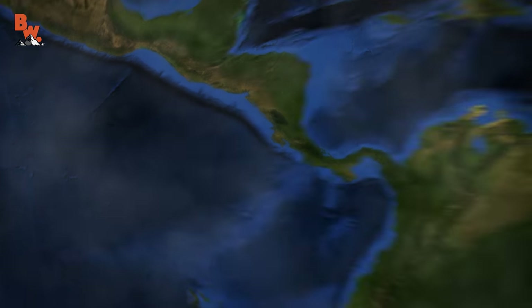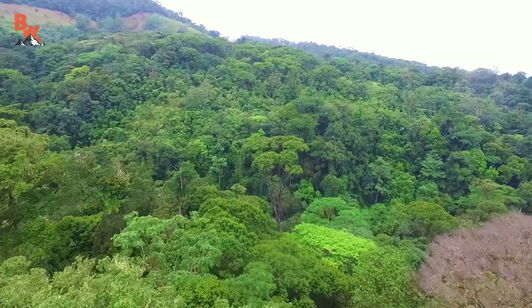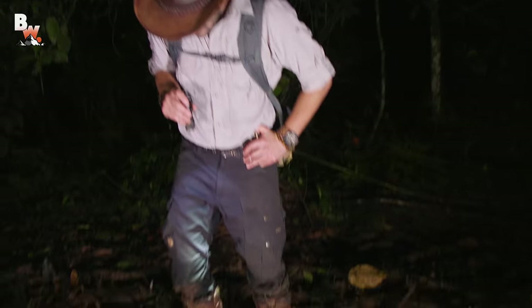However, it also creates the perfect conditions for finding reptiles and amphibians. While on the Caribbean coast we spent several days exploring the Costa Rican Amphibian Research Preserve, and this expansive mid-elevation rainforest is home to one of the richest populations of frog species on the planet.